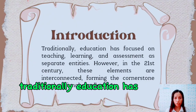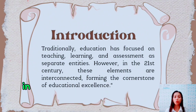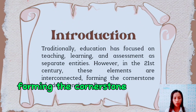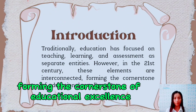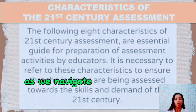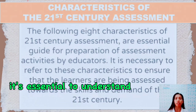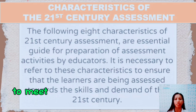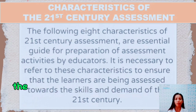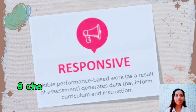Traditionally, education is focused on teaching, learning, and assessment as separate entities. However, in the 21st century, these elements are interconnected, forming the cornerstone of educational excellence. We are going to explore the characteristics of 21st century assessment. As we navigate the ever-changing landscape of education, it's essential to understand how assessment has evolved to meet the needs of learners in the 21st century. Let's dive in and discover the key features that define modern assessment practices.